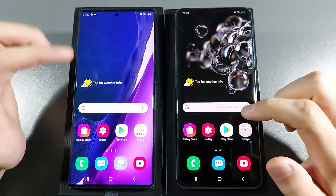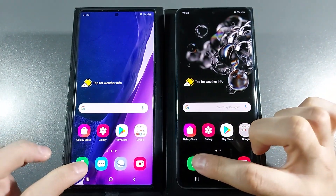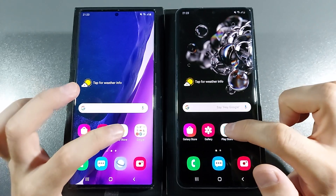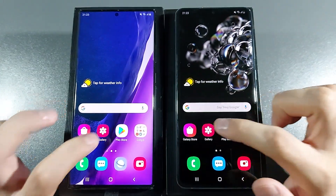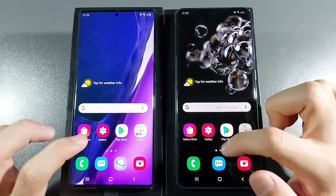Let's go with RAM management and see which one saves every app. No reload. No reload — same here. Play Store — no reload. Gallery — no. Galaxy Store — both have that reloaded.